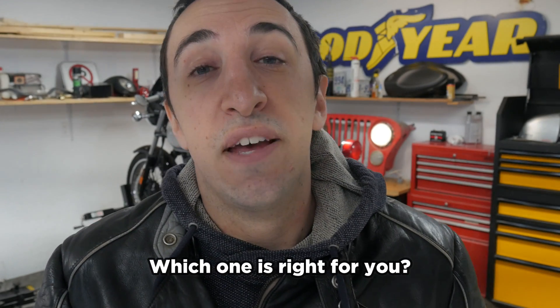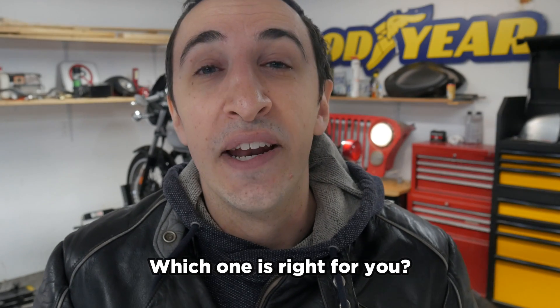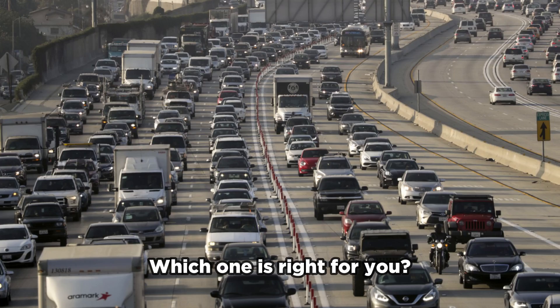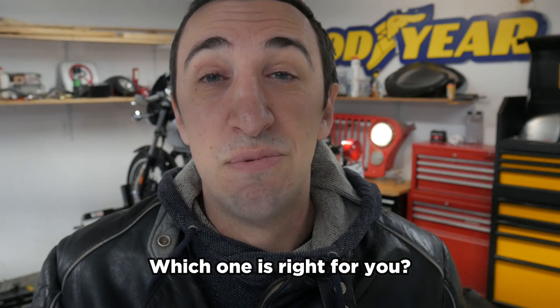So which one is best for you? I think it's pretty clear by now — if you live in a city like New York, LA, or somewhere with crazy traffic, I would personally recommend a liquid cooled bike. However, if you live pretty much anywhere else, an air cooled bike is not the end of the world.